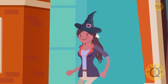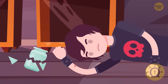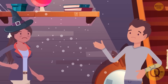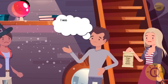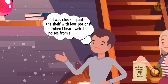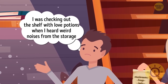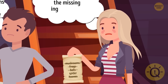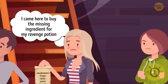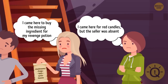Maya leaves her magic shop to get some lunch. She returns and finds Harry unconscious on the floor in the storage room. She calls doctors and questions three persons standing nearby. Billy says he was checking out the shelf with love potions when he heard weird noises from the storage, but didn't bother — he thought Harry just dropped some stuff. Scarlet says she came to buy the missing ingredient for her revenge potion. And Bella says she came for red candles, but the seller was absent. Can you guess what happened here?